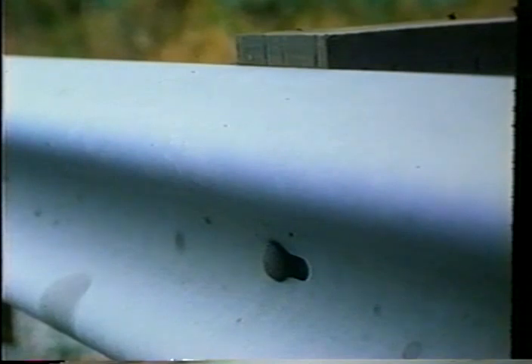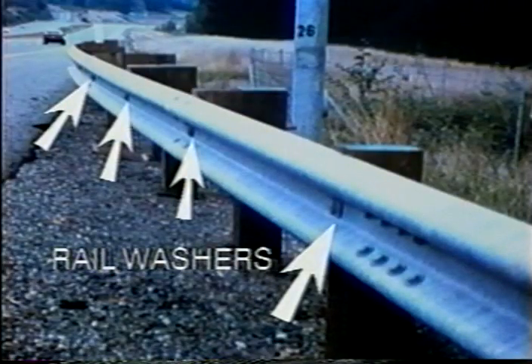Another change made in the state of Washington and some other states has been the removal of the rail washer. It is believed that as the post starts to lean back, if the bolt pulls through the rail, it would reduce how much the rail will be pulled down. Having the rail washer on other than posts 2 through 8 of a BCT installation doesn't make the system deficient, so it isn't a requirement that they must be removed to upgrade the system.